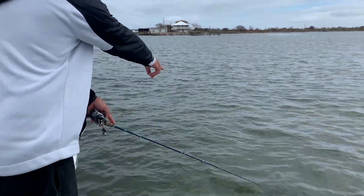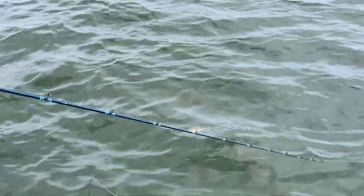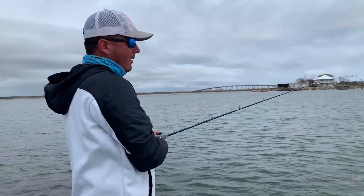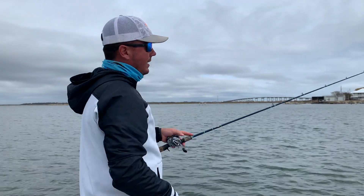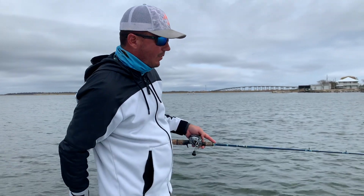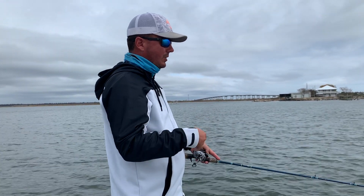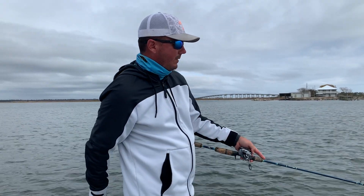I want you to look at this crab right here coming over the surface. The lake's just alive — we've got crabs, shrimp, everything in the estuary right now, and that's just a good sign. Trout will eat crabs — it's not their primary source of food — but whenever you've got plenty of crabs, you've got plenty of shrimp. Plenty of shrimp equals plenty of fish. Just a lot going on right now.